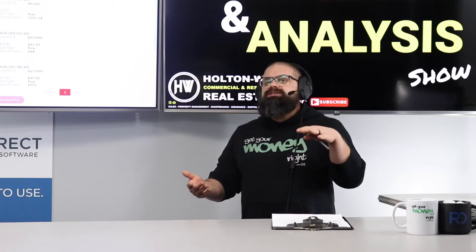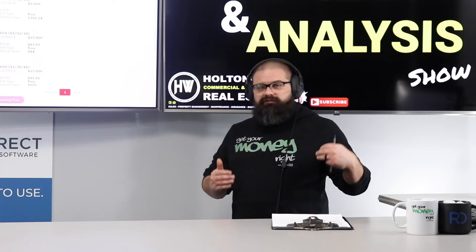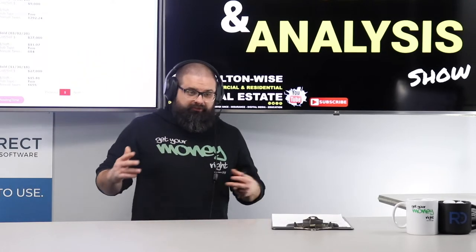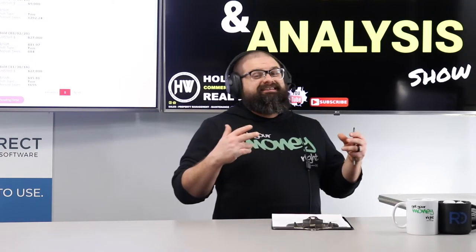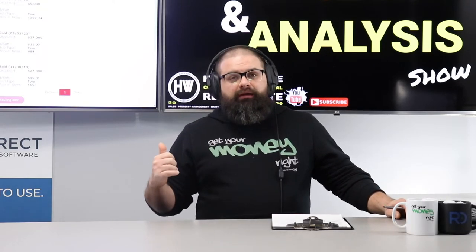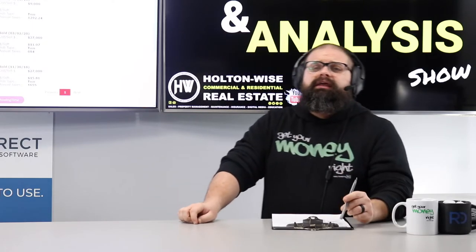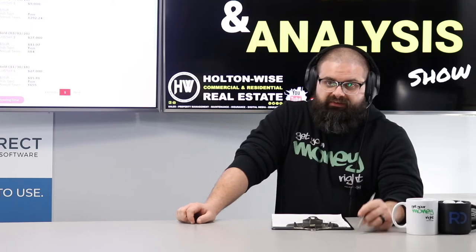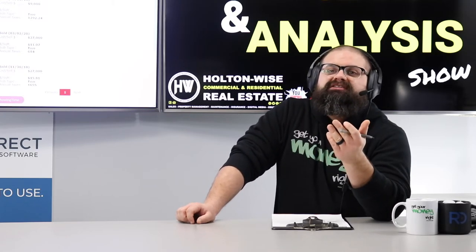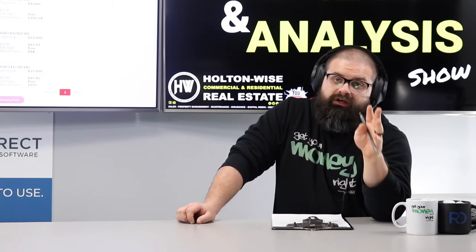Miriam, the best move is to cut bait. You got to know when to hold them and when to fold them — here it's time to fold. Wave the white flag, get as much money out of this investment as humanly possible. I will help you sell it on the Investment Properties for Sale show. Then we'll take that money and I will find you investment properties that are more appropriate from a financial and risk perspective for your investment career.